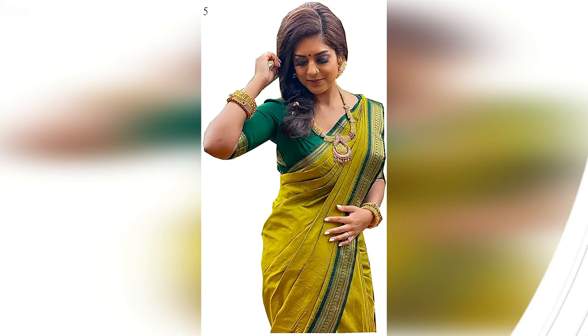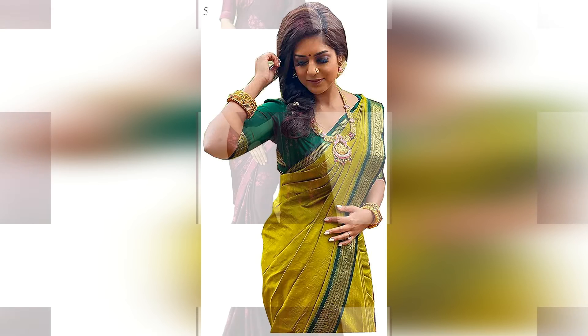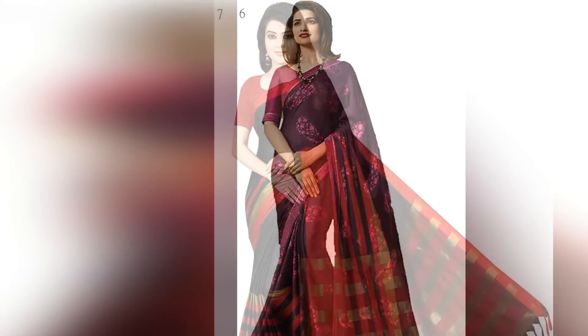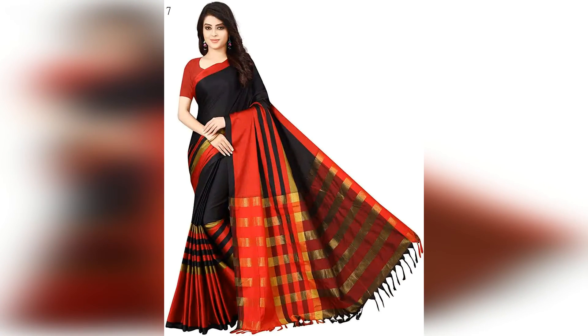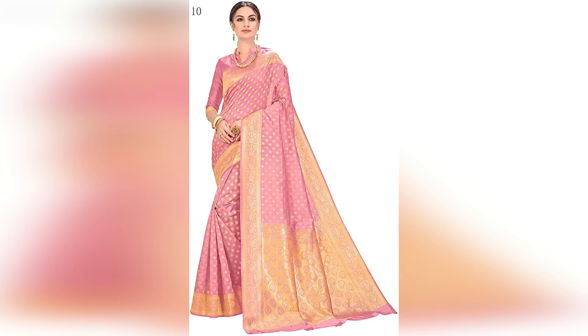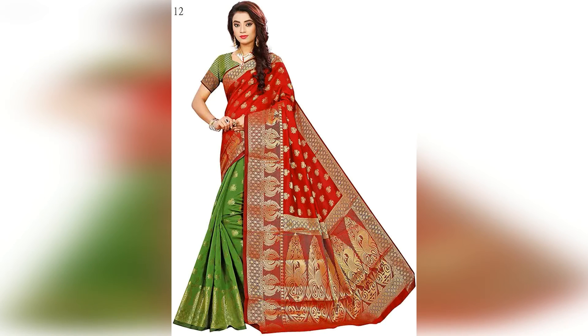You will also get blouse fabric, and the blouse fabric will also be a lot of silk. Many times in the trend, you will easily get a lot of colors. If you need silk sari colors like green, black, or beige, you will also get it with contrast — if you have a green sari, you will get a beige blouse color. The sari length you will get is up to 5.5 meters and the blouse length up to 0.8 meters.